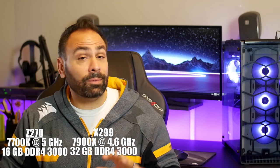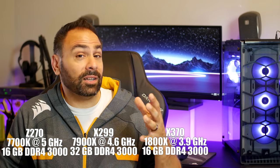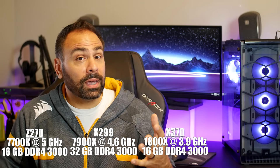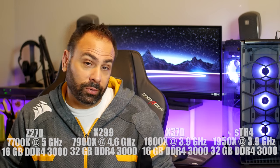I initially was going to show you guys slides of Vega versus 1080 or Vega versus 1070 like everybody else did. However, I don't think there's much use comparing them now. What I'd like to show you instead is how it performs across different platforms with the flagship CPUs of each represented: Z270 with a 7700K at 5GHz, X299 with a 7900X at 4.6GHz, X370 with an 1800X at 3.9GHz, and Threadripper with a 1950X at 3.9GHz.